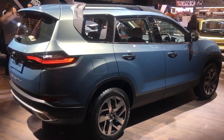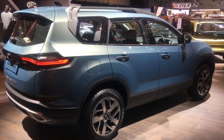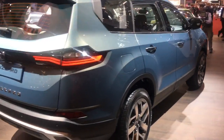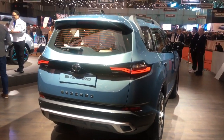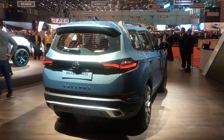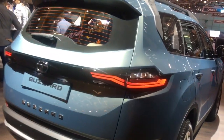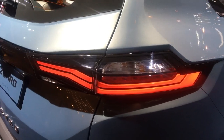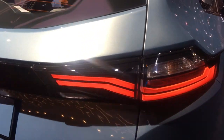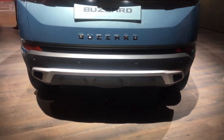Here is how it looks from the rear three-quarters, and I must say it looks quite nice. It clearly draws inspiration from Land Rover cars, and that shows. The tail lights are all LED units, and there is a fake diffuser at the rear.